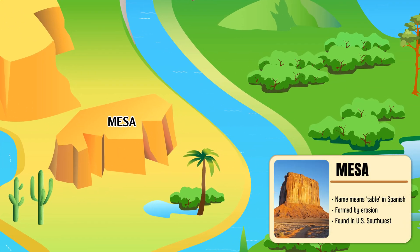Mesa — a flat-topped hill in desert regions, shaped by wind and erosion over time.